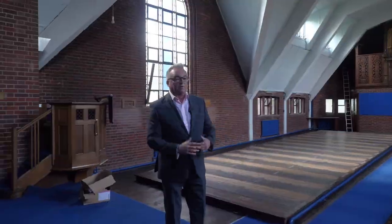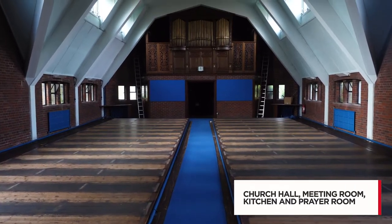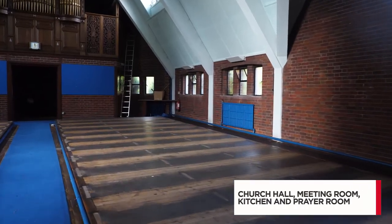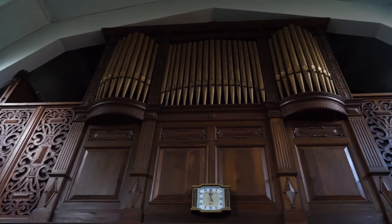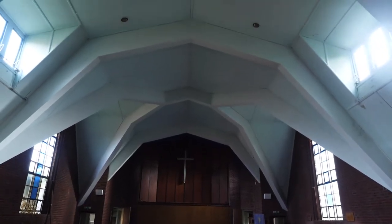Here we are inside the building and this is the main church hall area. The pews have been removed but there are some original features including the old organ area and the pulpit. Great open space, high ceilings, and it's possible to put a mezzanine floor in — so bags of potential.